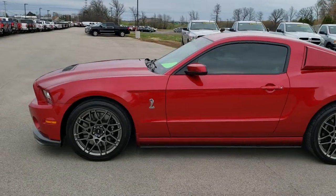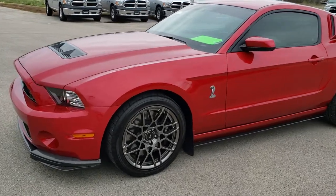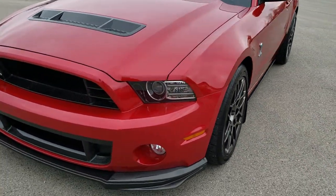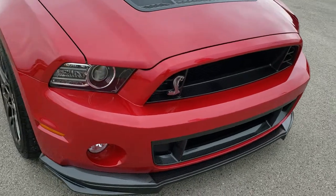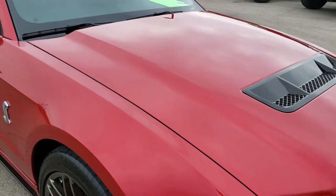This is stock number 10109. We are here at Summit Automotive in Fond du Lac, Wisconsin, your new and used sports car headquarters. Today we are checking out this super clean 2013 Ford Mustang Shelby GT500.